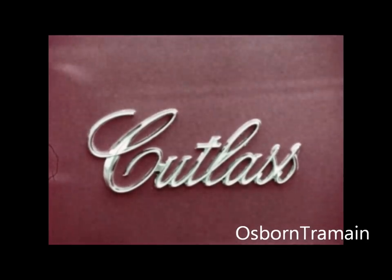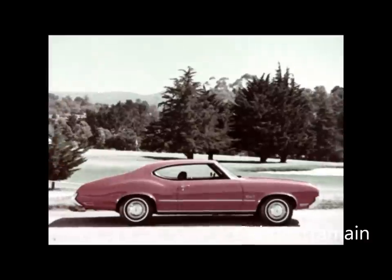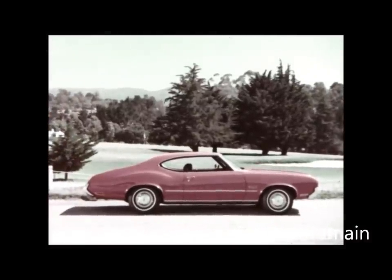Outside, inside, or under the hood, there's more value than ever before in the Cutlass line for 1972.